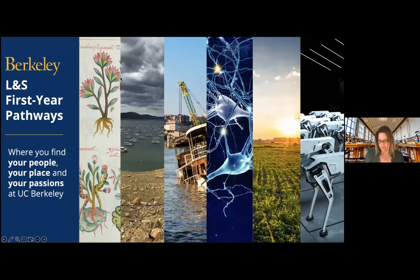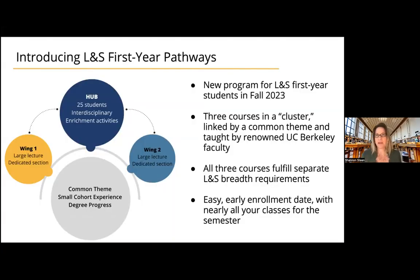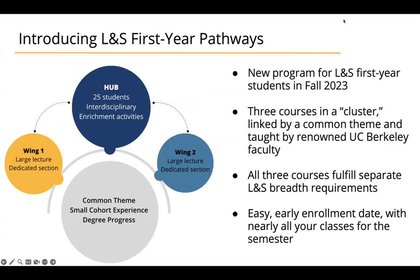As a Pathways participant, you will take three thematically linked courses with a small group of 25 students in your first semester here at Berkeley. The course clusters consist of a central coordinating hub course and two other courses called wing courses that are all linked through a common theme.